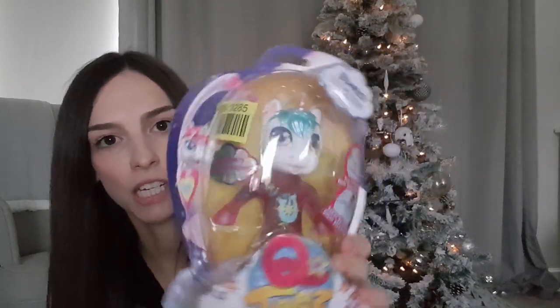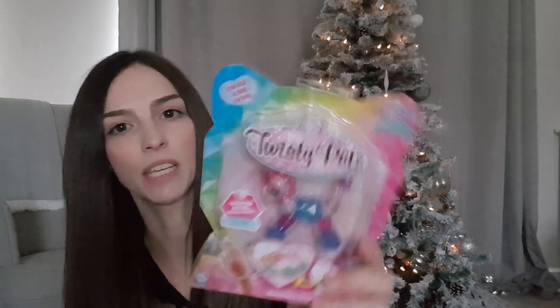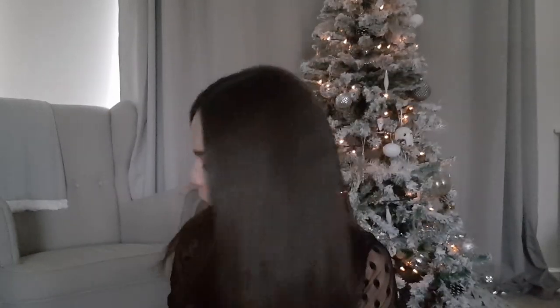Next for my daughter is this stretchy unicorn - it's a bit like the Stretch Armstrong you can get, where you stretch its arms and legs. We got this from Argos, it was actually in their clearance section and that was £7.50. Another thing just for my daughter is one of these Twisty Pets. We got this from Tesco, they had them reduced to £2.50 - I think that was from £5, half price. You get all different kinds of pets - we got the unicorn one and it turns into a little bracelet they can wear.